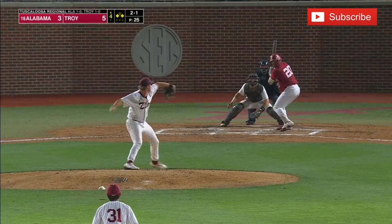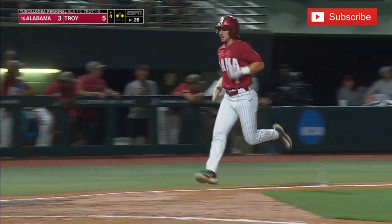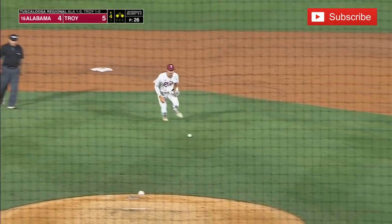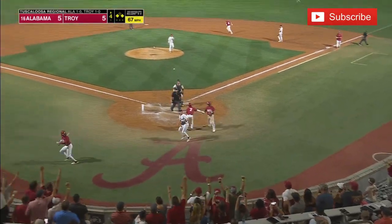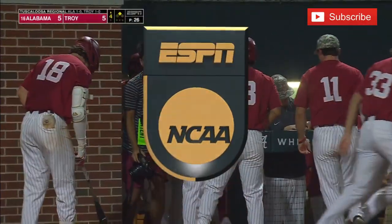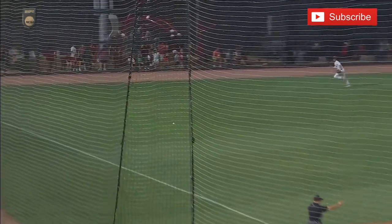He rips this one into left field and that's going to cut into the lead again. Jim Jarvis going to be held up at third — he goes first to third. Tommy Seidel, RBI single. The ball gets away on the throw and now Tommy Seidel will jog to second base. That is their 91st error this season, and it leads to another run for Alabama.